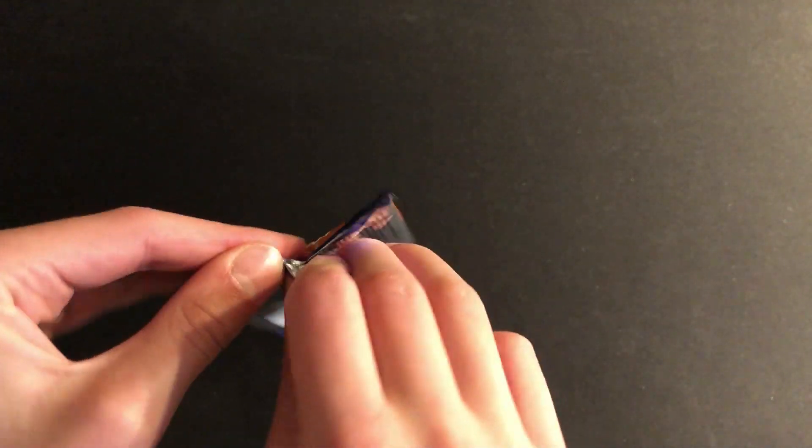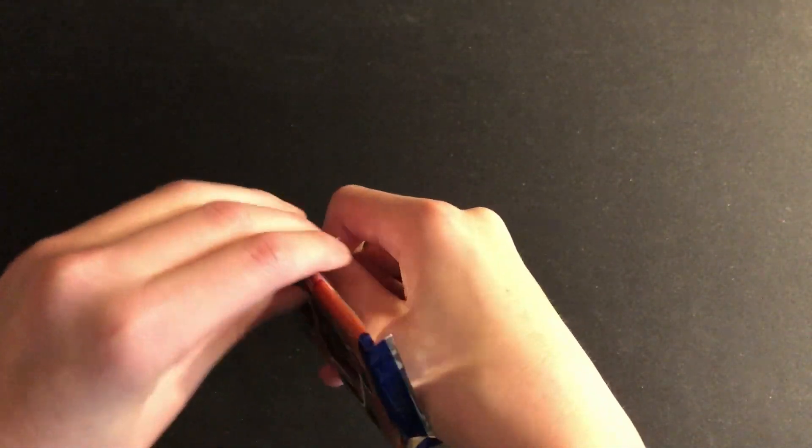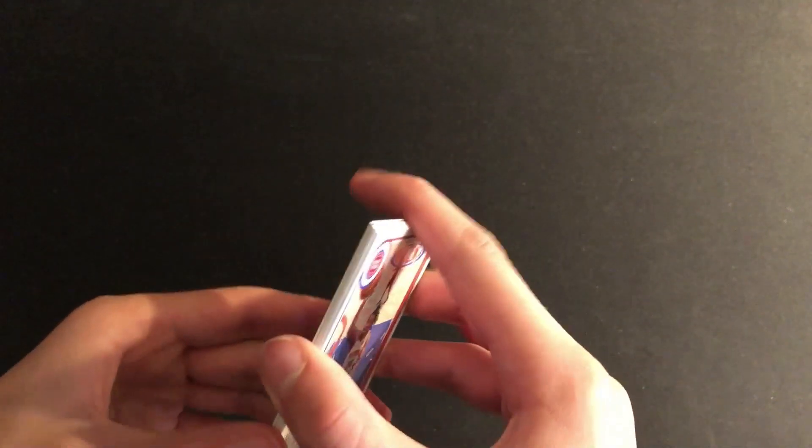I would do a Hoops Holiday Blaster, but those are a little bit harder to find. So I'm sticking with Raker Hoops. This is my first Raker Hoops Blaster though, so still pretty fun.